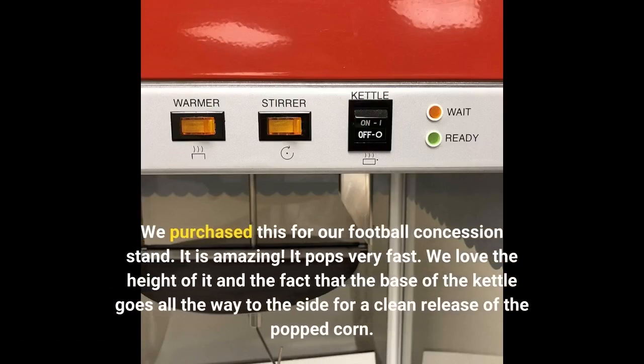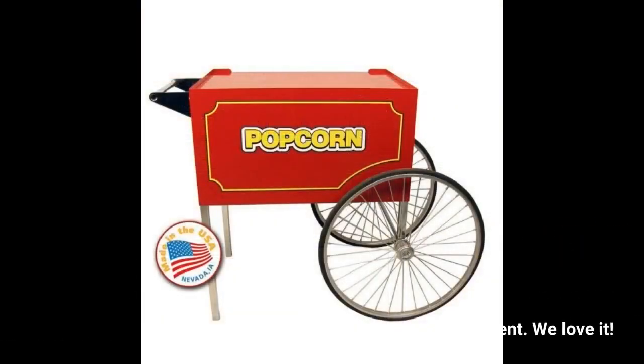We purchased this for our football concession stand. It is amazing. It pops very fast. We love the height of it and the fact that the base of the kettle goes all the way to the side for a clean release of the popcorn. Easy to clean and very efficient. We love it.